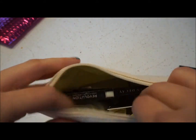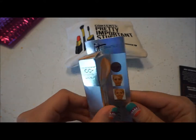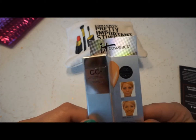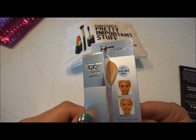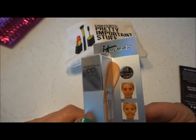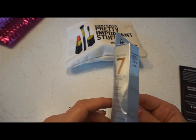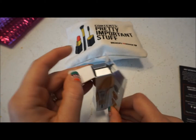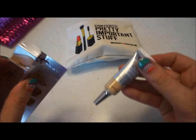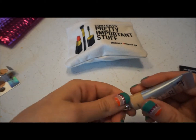First thing I'm pulling out — it's already all kind of mangled up. It Cosmetics Your Skin But Better CC Plus Color Correction Full Coverage Cream, plus Anti-Aging Hydrating Serum. That sounds pretty awesome. I've never tried a CC cream; I've done BB creams. The color is medium — this might be too dark. It has an SPF of 50 plus.